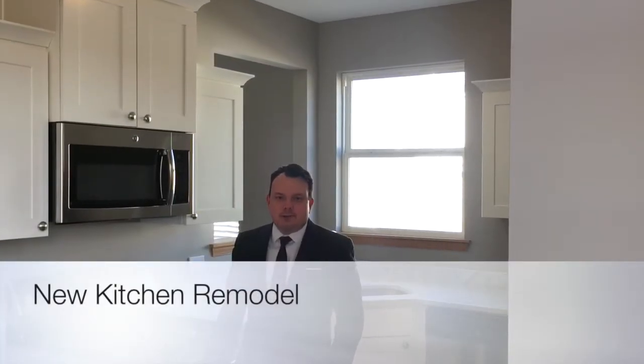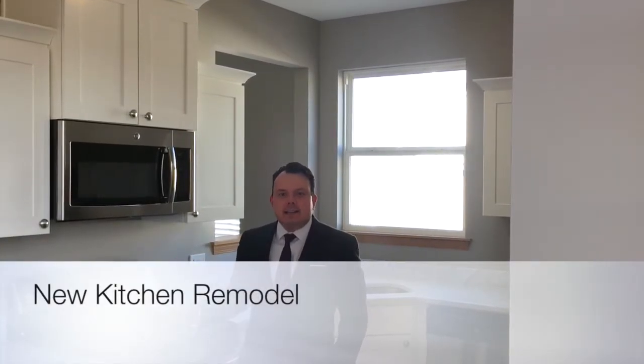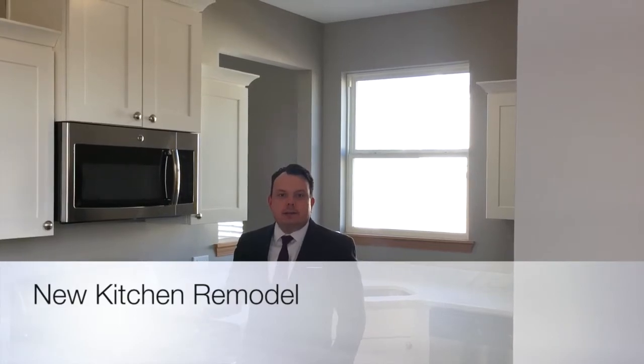Hi, Christian Chase here with Chase Real Estate. I'd like to take you through our brand-new kitchen cabinet countertop refrigerator package, and this is what we use in all of our properties.